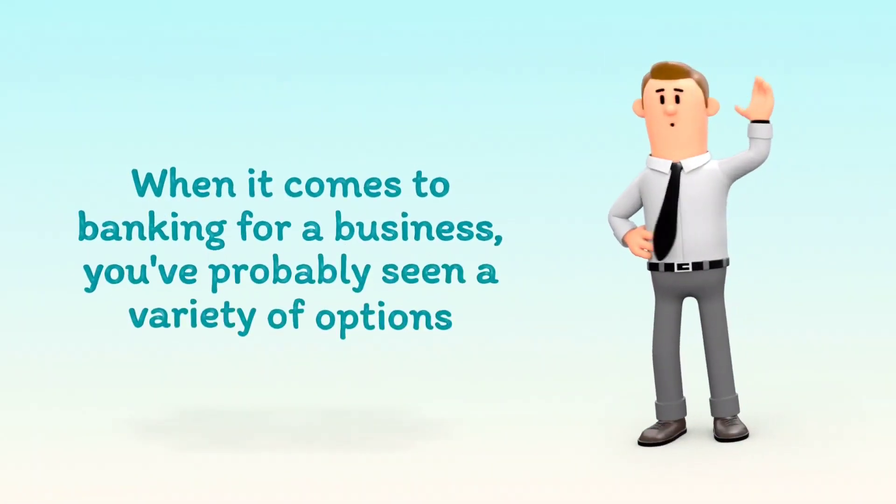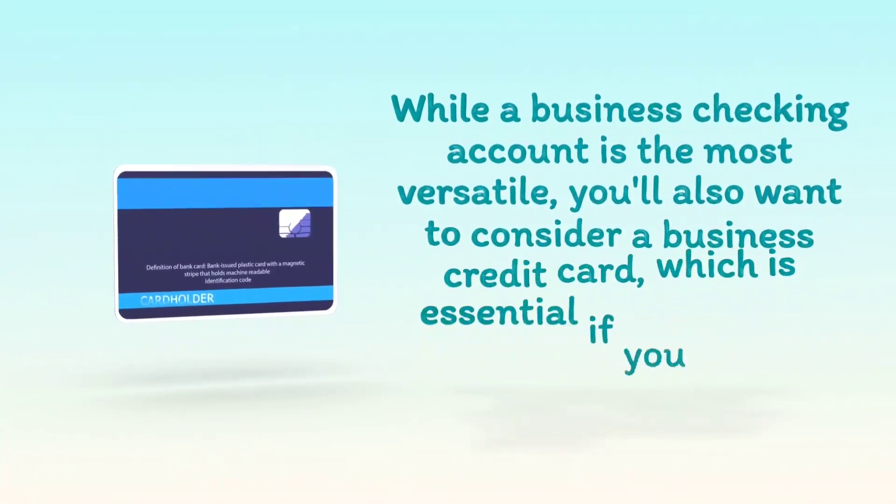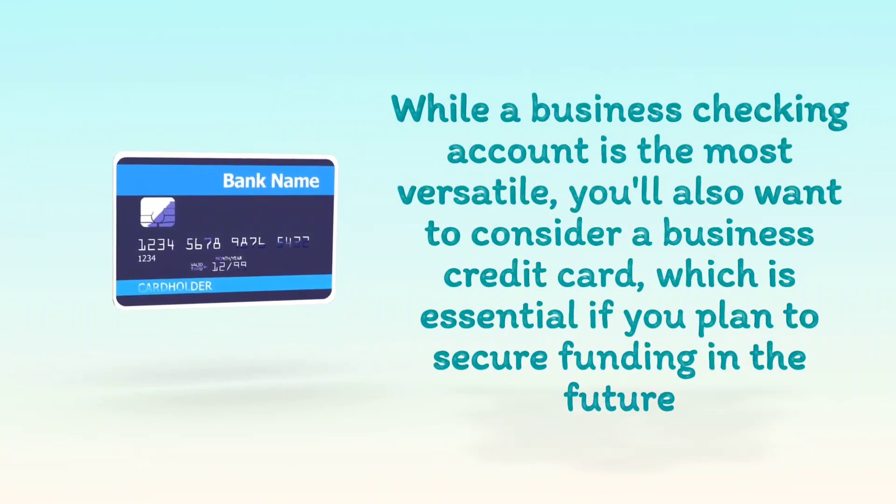When it comes to banking for a business, you've probably seen a variety of options. While a business checking account is the most versatile, you also want to consider a business credit card, which is essential if you plan to secure funding in the future.